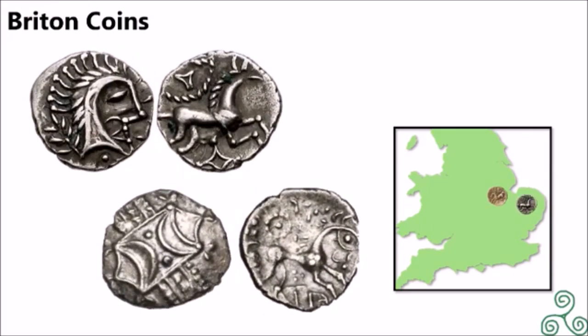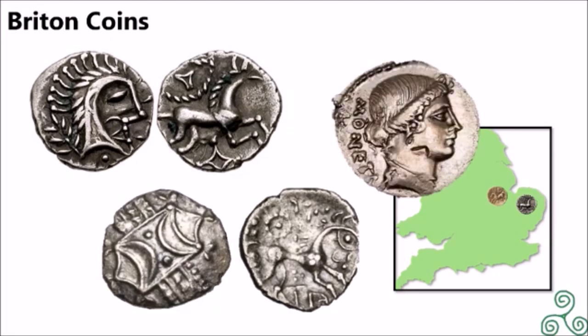These coins were minted by the Assini tribe. The top left is either a local god or Boudicca, minted between 60 BC and 180 AD, using a Roman Republic coin as a template that normally features the god Juno. The top right features a horse with Celtic patterns. The bottom left displays abstract Celtic patterns, or possibly a shield, and the bottom right is a horse.